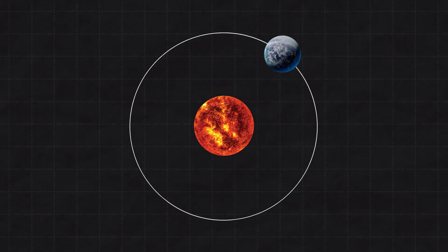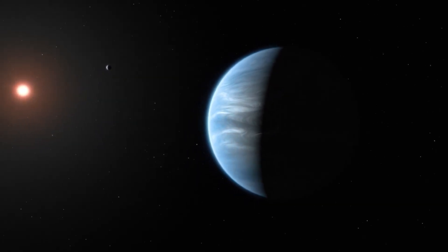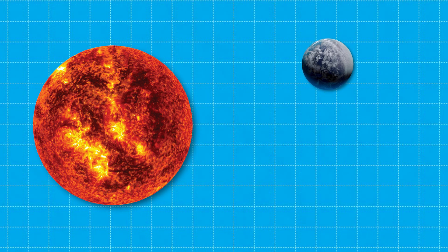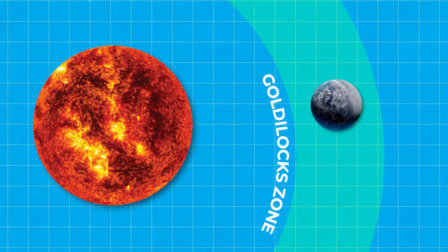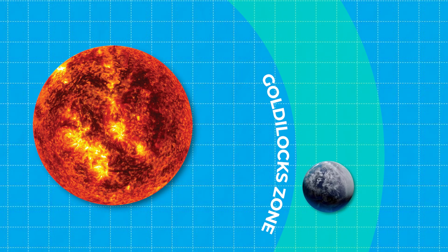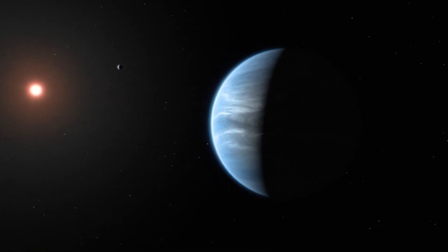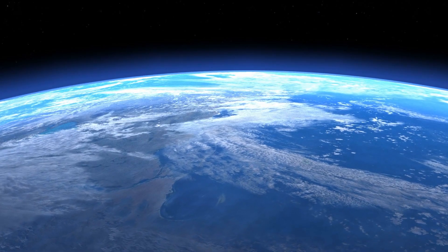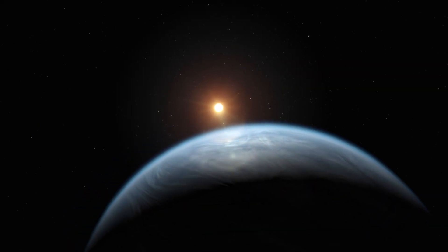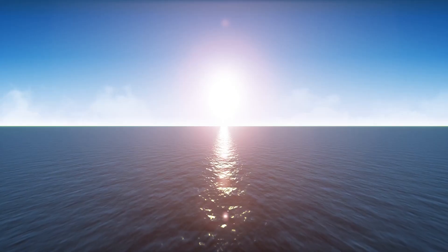Its orbit is super close to its star — closer than Mercury is to our sun. But don't worry, it's not all scorched and dry like Mercury since their star is a red dwarf. K2-18b sits just within its star's habitable zone, also known as the Goldilocks zone, where it's not too hot or cold — just right for water to stay liquid. Even though K2-18b orbits much closer to its star, that star is way fainter than our sun, making the conditions potentially suitable for oceans. Depending on how much light it gets, K2-18b might have liquid water, one of the most essential ingredients for life as we know it.